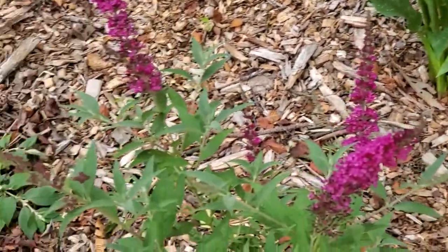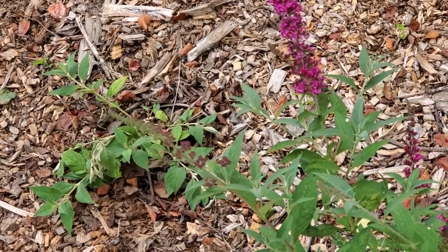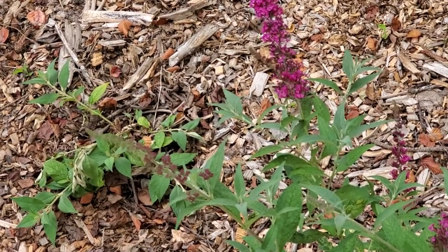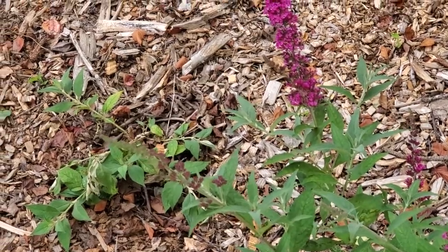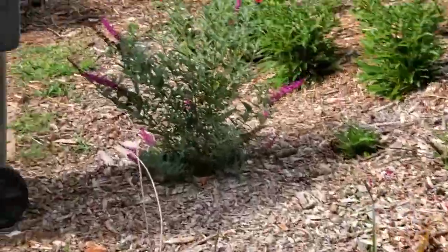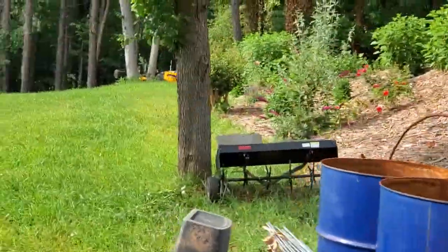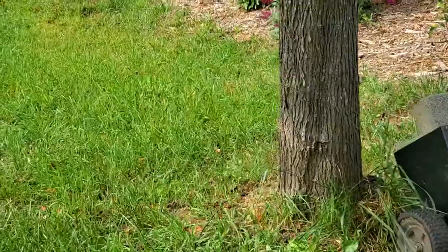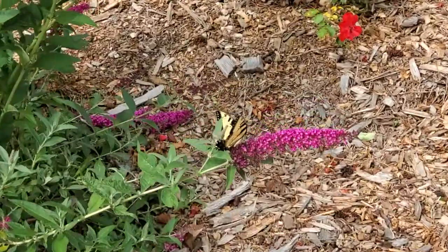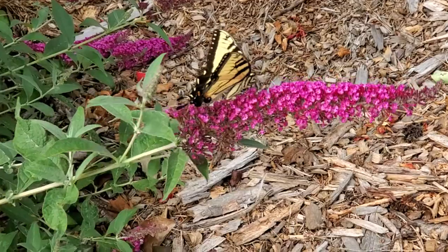Oh no, it's flying away — please come back! I have so many other butterfly bushes around. Let's see if it'll land on one of them. Okay, it found another one! I'm on the hunt for a Monarch butterfly — the very first one of the season. Look how beautiful it is!